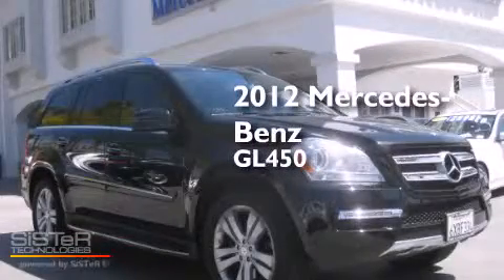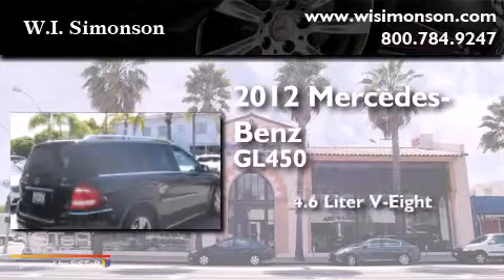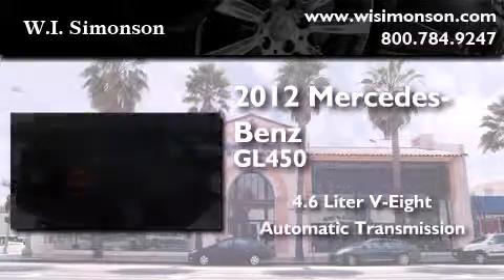This is a 2012 Mercedes-Benz GL450. It has a 4.6-liter 8-cylinder engine and an automatic transmission.